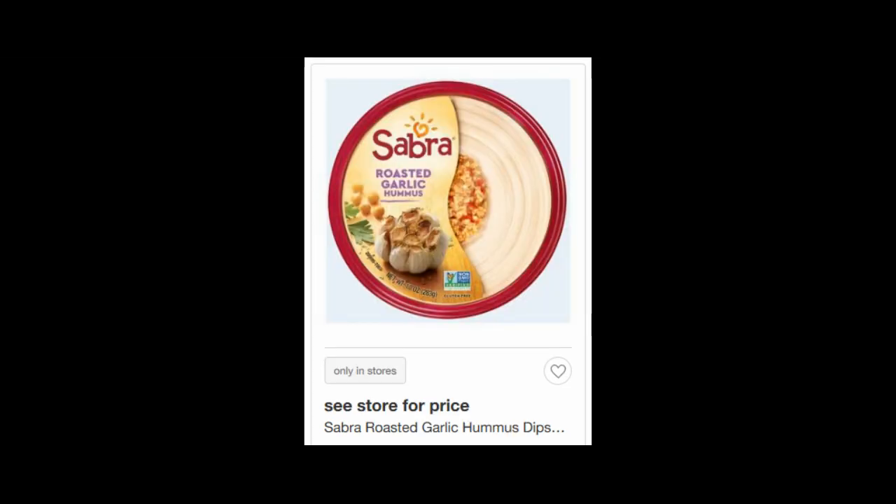The Sabra Hummus is currently $2.99. There is a 25% off Cartwheel offer, plus a $1 off one printable coupon that I will have linked in the comments below to print. So you can get this hummus for $1.24.